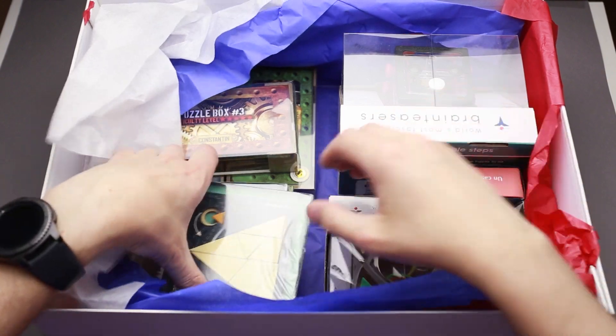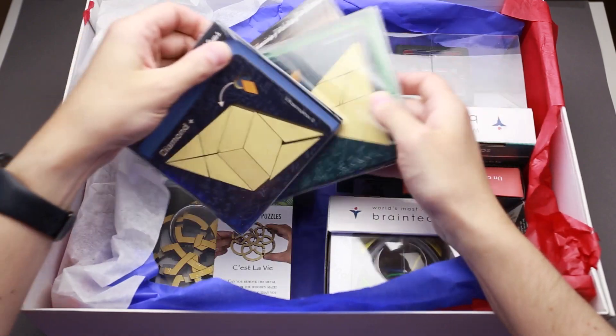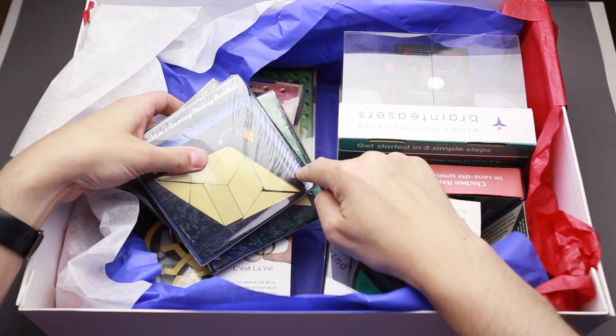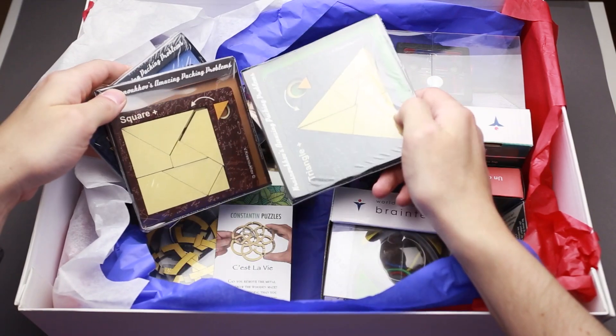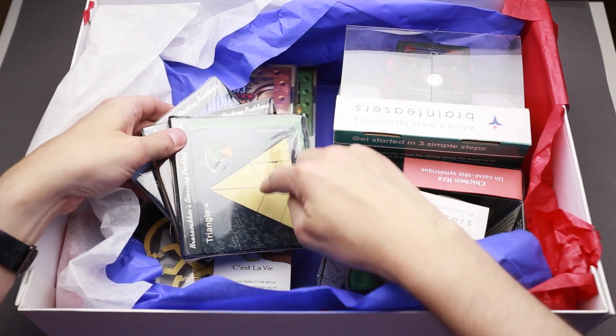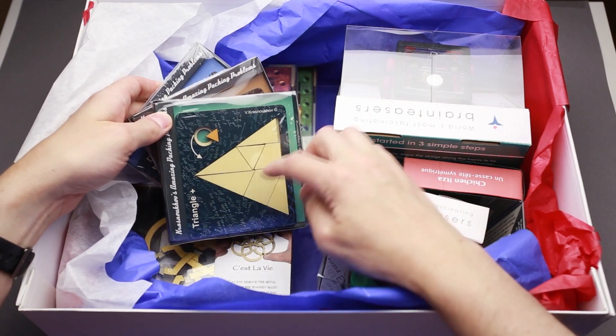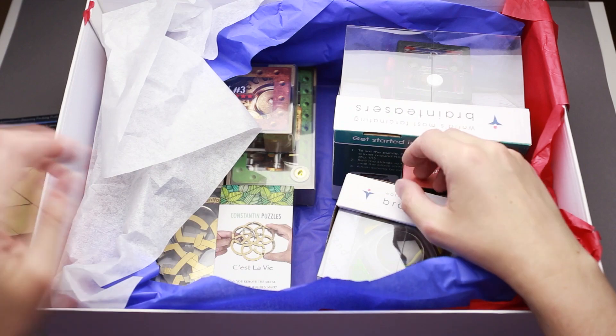So let's see what we have here. We have Krasnaukhov and Diamond Plus — I think I solved it on my channel before. There are two other puzzles by Krasnaukhov — they're the same. You have to pack the small part into the frame and it seems like there is not enough space to do that. These are quite nice puzzles.